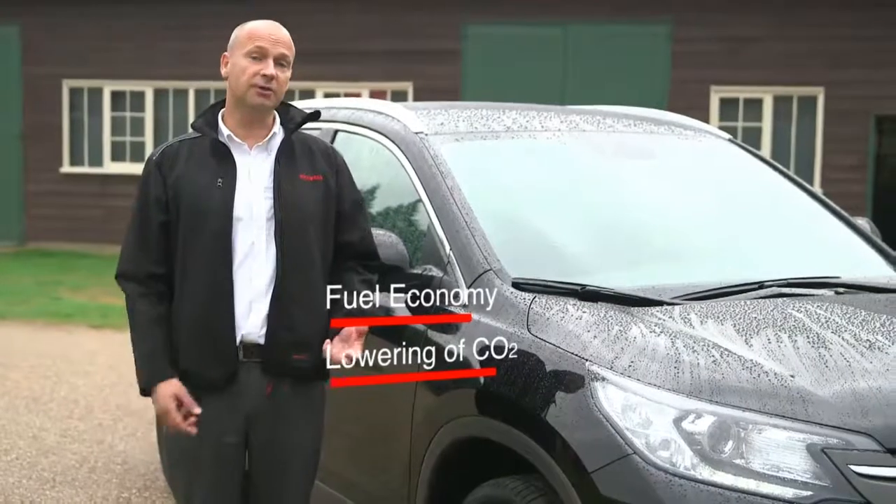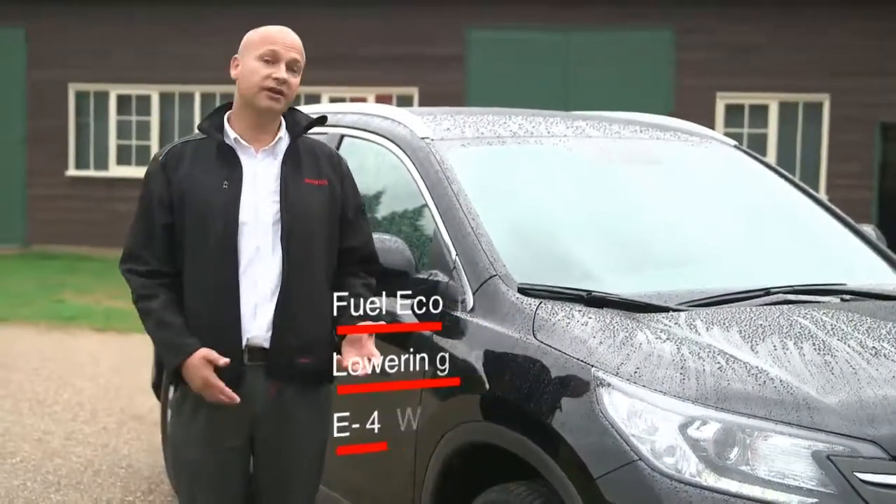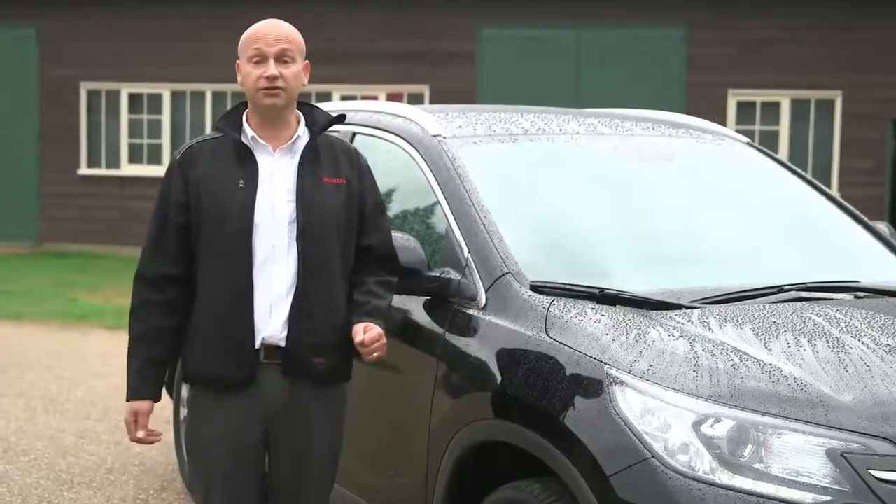So there are improvements on fuel economy and lowering of CO2, but with the benefit of having that reassuring four-wheel drive system. For customers that don't want that, they can simply go for a two-wheel drive model.